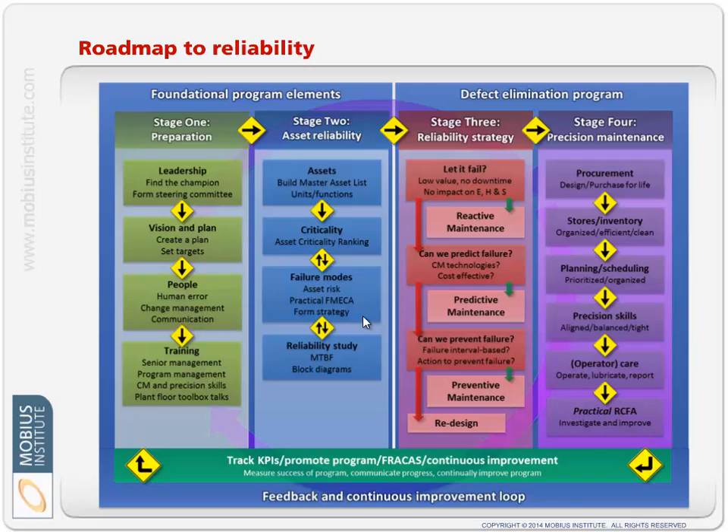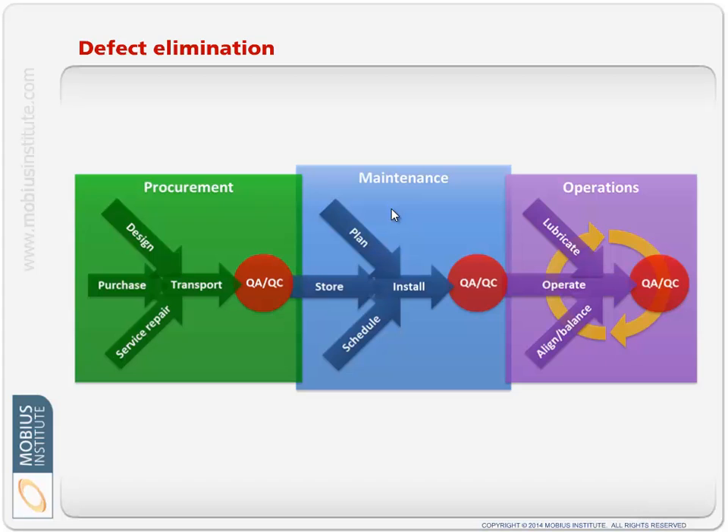We have a Roadmap to Reliability that lays it all out. It covers all the leadership, vision, training, and human management parts, the RCM parts, building the strategy, defect elimination, precision maintenance, root cause failure analysis, and continuous improvement process. Defect elimination means keeping things out of the plant that aren't fit for your use, making sure maintenance is taken care of properly, and how we operate and care for the machine — all very important.